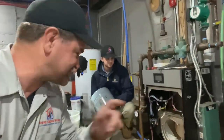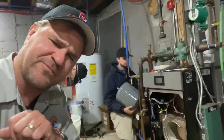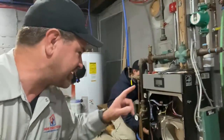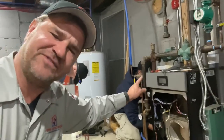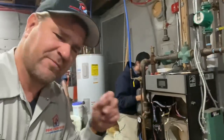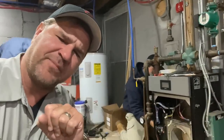It's me, Mikey Pipes. You see this? This is a Burnham Alpine. If you work on them, you want to pay very close attention to this video, because not only are we going to fix the red screen of death because of a failed blower motor, but I'm going to show you two things you need to look at when you're servicing a Burnham Alpine.